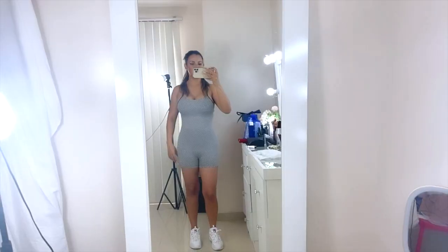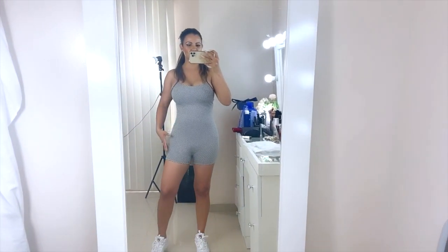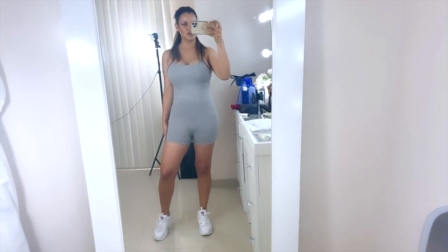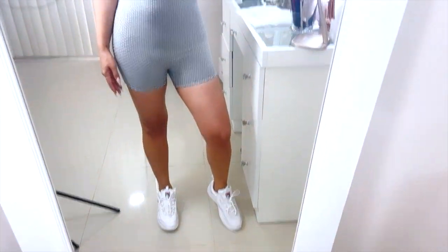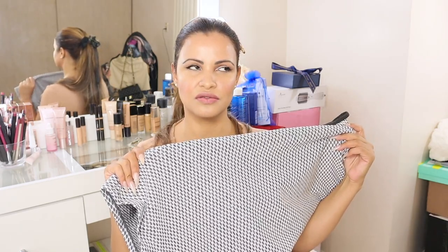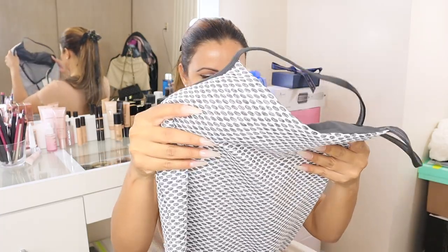This jumpsuit from Halara looks super comfortable — you can definitely use it for the gym, for yoga, for workouts, or just for running errands. Here's the back: a pretty crisscross, the tie string, and that beautiful scrunch effect that makes your bum look great. It's in the color gray, size medium. The material is amazing and the comfort level is perfect whether you're at the gym or just lounging at home.